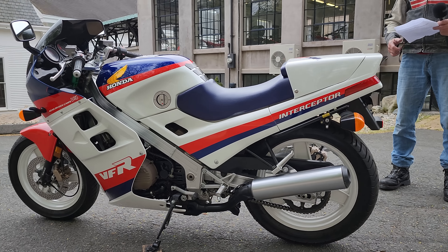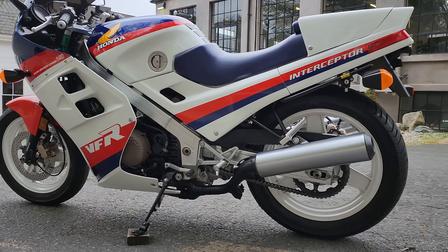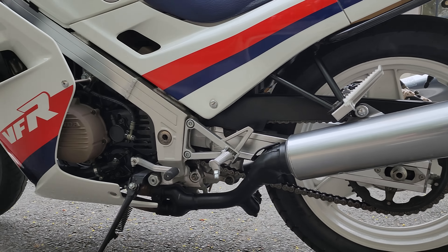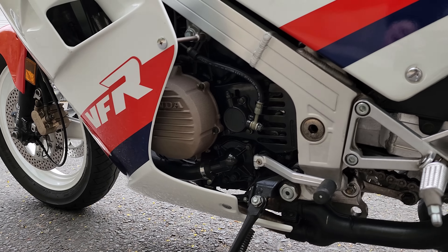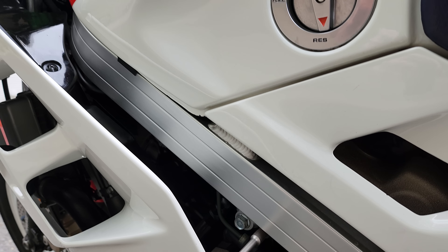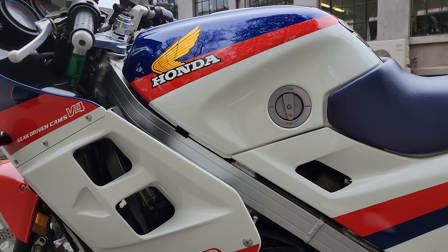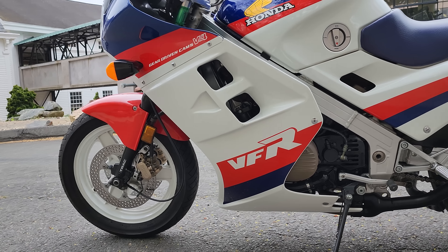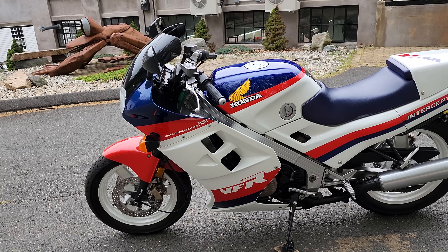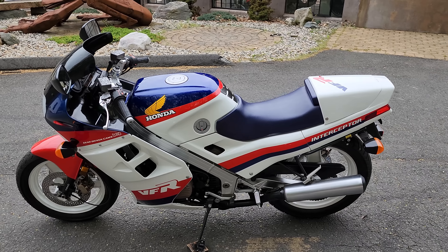This bike looks brand new and needs nothing. We just went through the bike top to bottom. It has a new battery, the engine oil has been changed, all the lights were checked and work 100% electrically. It's a 10. The fuel tank was drained, rinsed, cleaned, and inspected. The carburetors were removed, completely disassembled, and micro-drilled the pilot jets. The fuel screws were set and they were completely rebuilt after cleaning. We added fresh VP94 octane non-ethanol fuel so the carbs won't get gummed up again as long as that fuel is in there. Gave the bike a complete checkover.